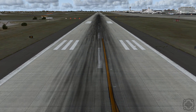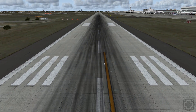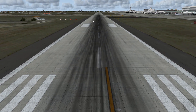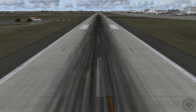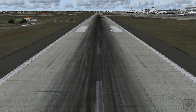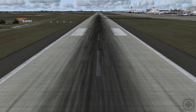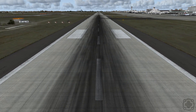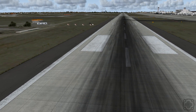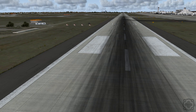Then you have the touchdown zone, which starts with these three lines — that's about where you want to get your aircraft's wheels down. You can actually see it gets darker toward the optimal touchdown zone. These solid white boxes are the optimal touchdown aiming point — that is where pilots want to aim to touch down their wheels so they have adequate room to stop and slow down.